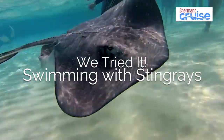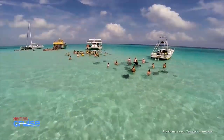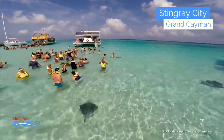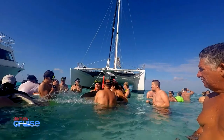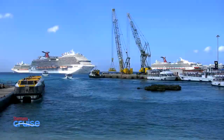Just offshore in Grand Cayman, in the island's north sound, you'll find one of the Caribbean's most popular attractions: Stingray City. The city is actually a small group of shallow sandbars only accessible by boat. It's home to more than 20 playful southern stingrays and is a unique swim and snorkel spot.